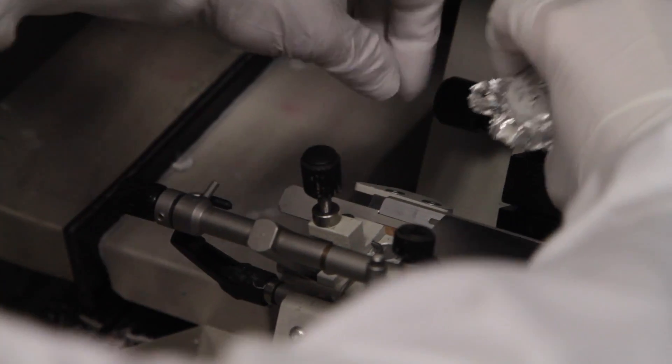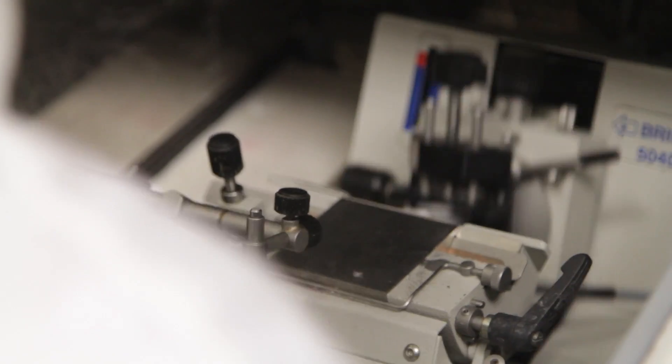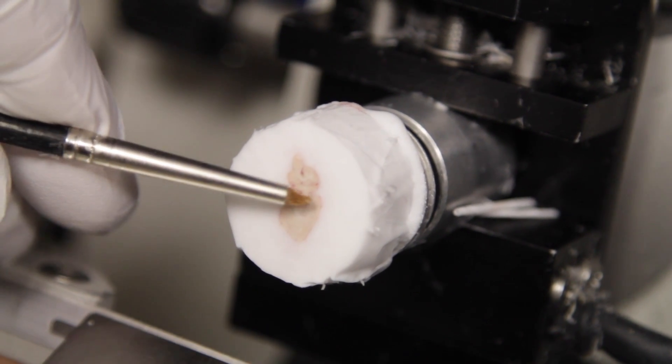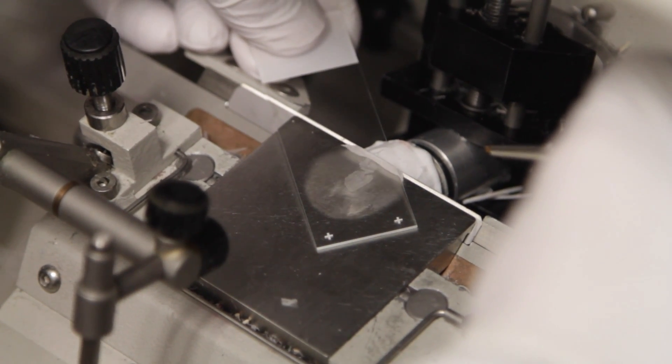We're cutting sections down to about 10 microns — much thinner than a human hair — which means we get incredible detail. A lot of our work was in the spinal cord, and today I'm cutting some brain. We also look at the cortex, along this curved edge here, and there are certain regions of the cortex which are affected in degenerative diseases such as ALS.